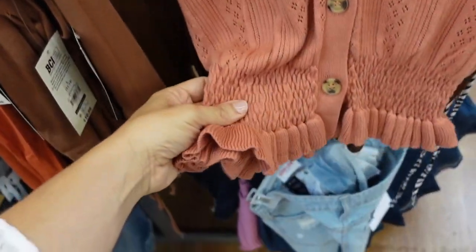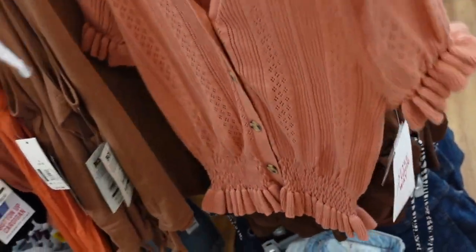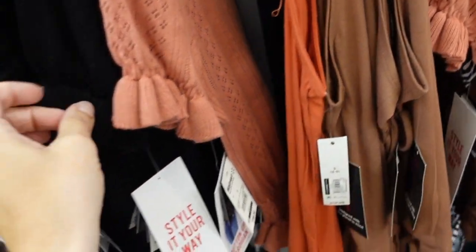New short sleeve pointelle cardigan from Celebrity Pink. This one has a V-neck, little smocking at the waist, tiered sleeve, and relaxed fit through the back. Comes in rose and also black. They are $18.50.